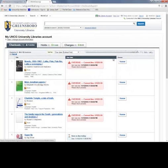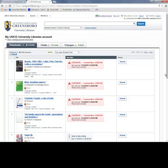Once inside your account, you can see a list of items that you've checked out, as well as holds you've placed, and any outstanding fines. Please note that you cannot pay fines here. You'll have to make payments to the Cashier's and Student Accounts office. I hope this video was helpful to you.